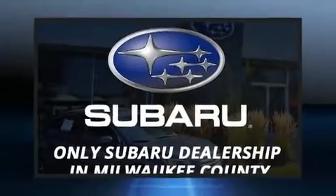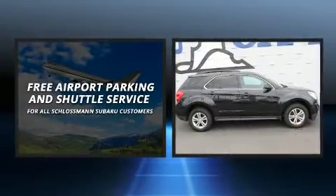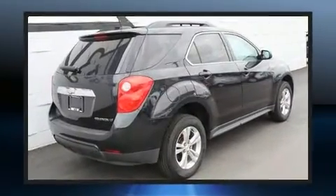Treat yourself to a test drive in the 2015 Chevrolet Equinox. Smooth gear shifts are achieved thanks to the 2.4-liter four-cylinder engine, and for added security, Dynamic Stability Control supplements the drivetrain.